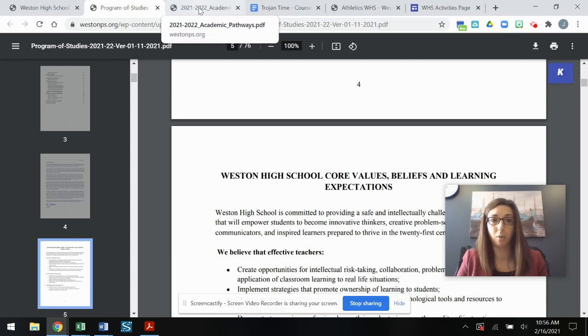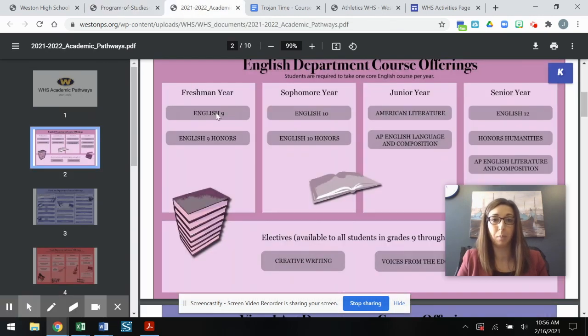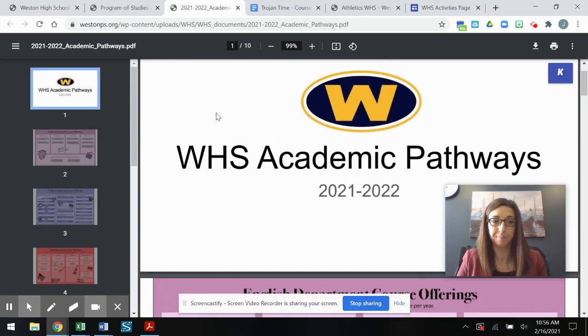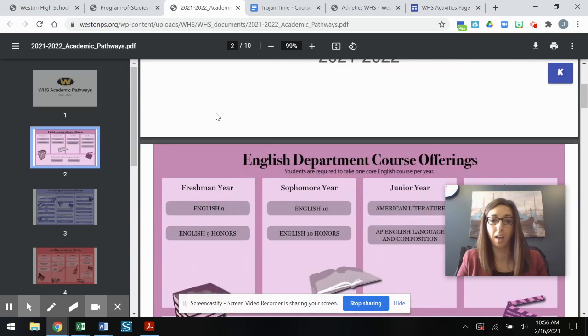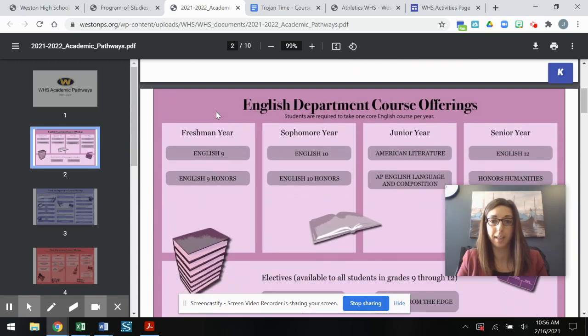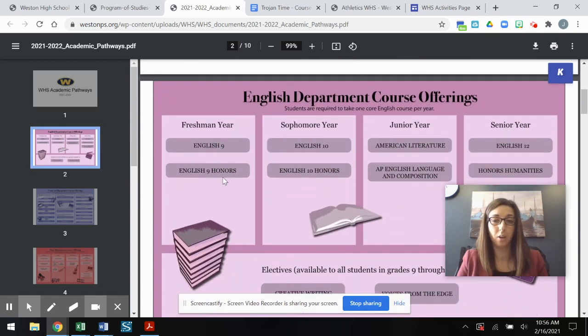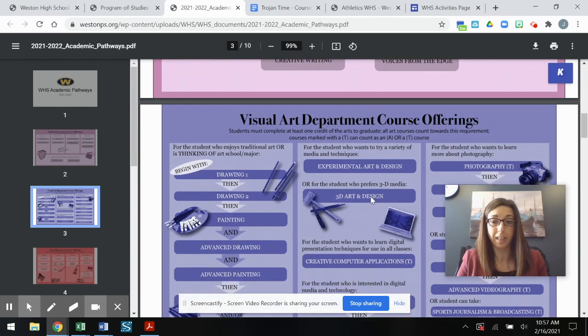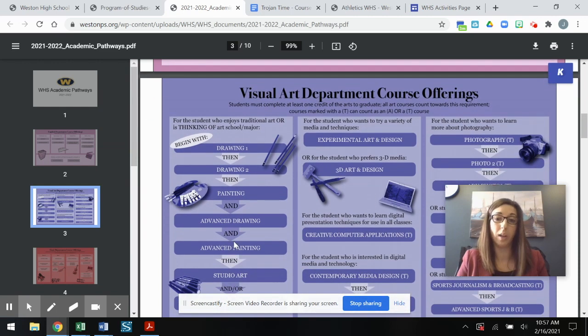Another way to look at our course offerings is through the Academic Pathways document. This is a little bit more visual — there is a slide for each department here at the high school that allows you to see the courses offered within that department, broken down by which year you might take those courses or what sequence you might use for moving through them. We encourage you to look through both the Program of Studies and the Academic Pathways document.